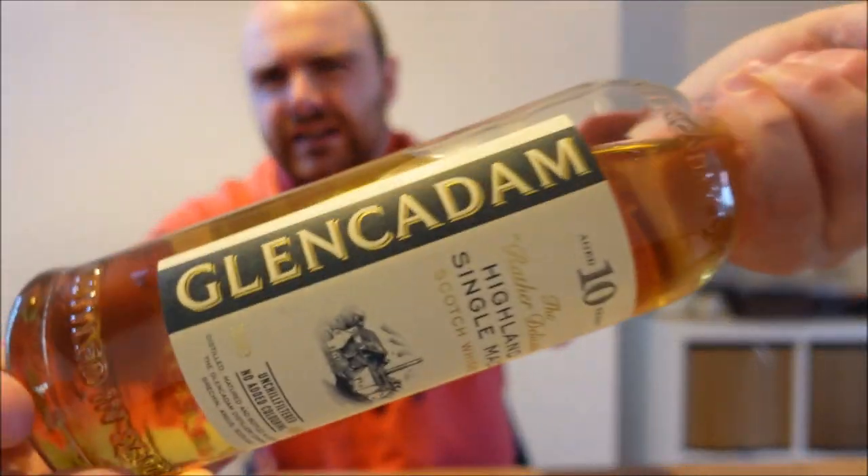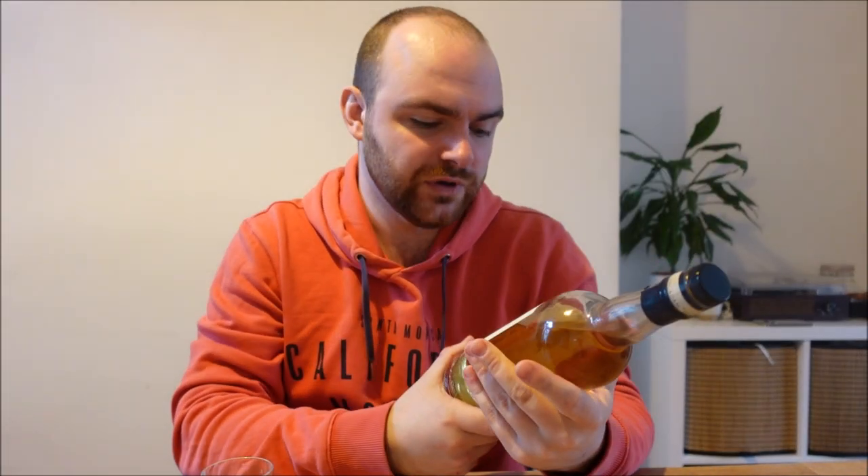Hello everyone and welcome back to Whiskey Wednesday. Today a whisky that I don't think we've ever reviewed on the show before — maybe not even the brand — but today we are talking about Glen Cadam and their rather wonderful ten-year-old offering. 46%, unchilled filtered, no additional colouring.